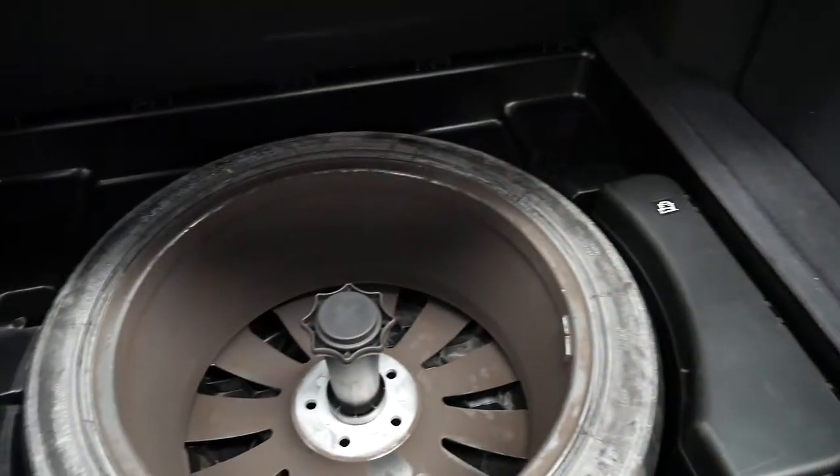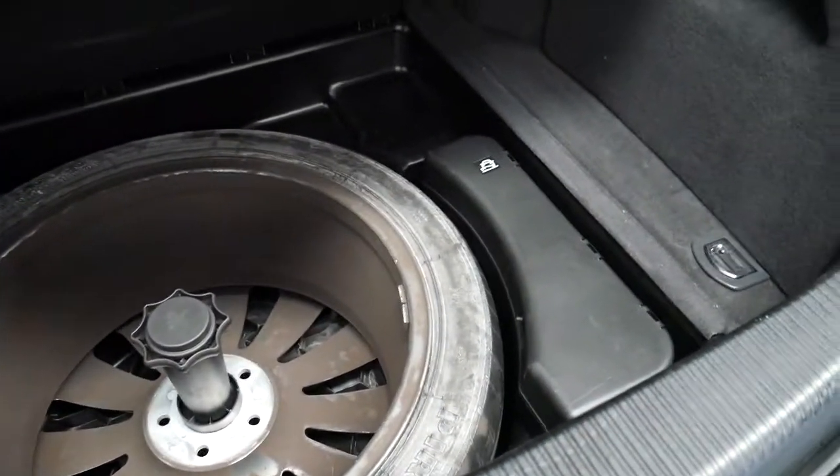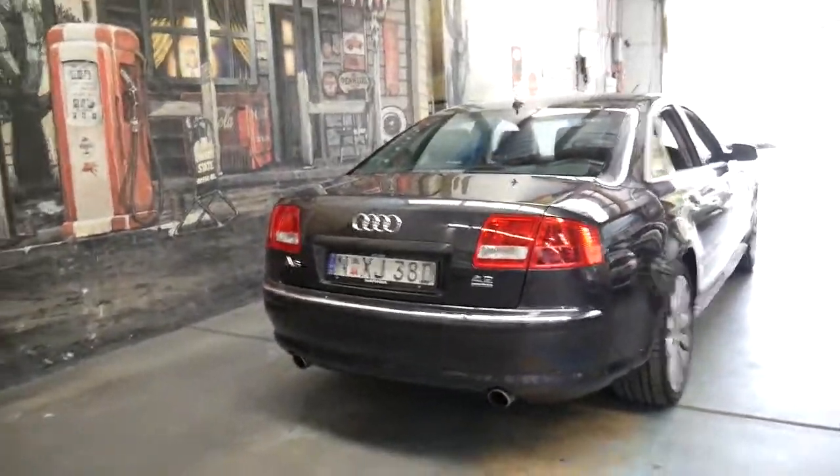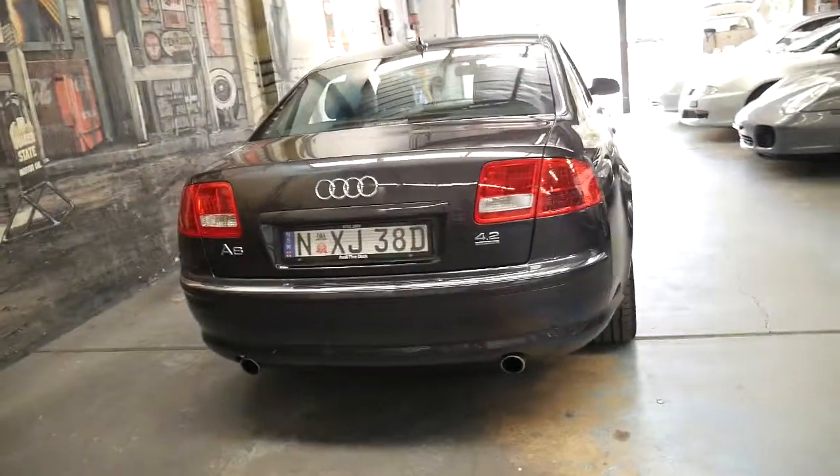It's got a full-size spare. Looks like it's got the original Pirelli tyre on there. And this 4.2 litre V8 develops about 246 kilowatts. It sounds fantastic — it actually sounds like a V8.